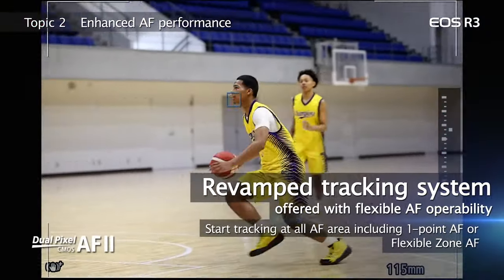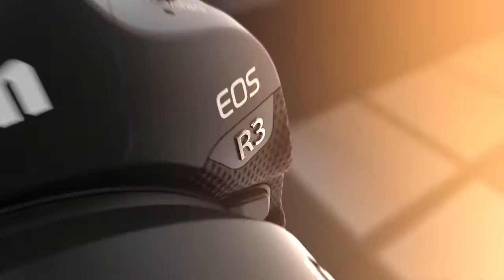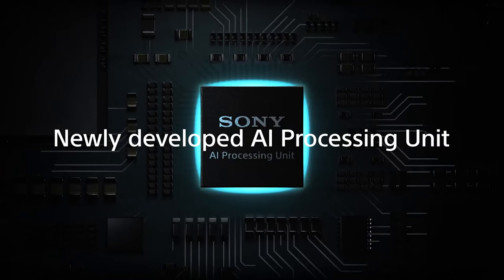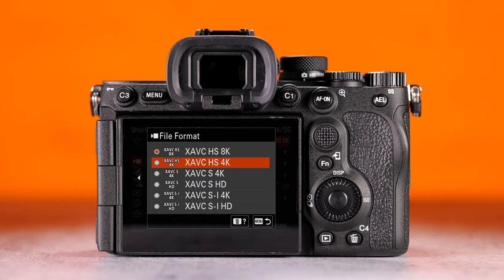Canon has been doing this with their Dual Pixel AF for the last few years, included in everything from the R10 to the R3 and everywhere in between. I suspect all future pro Sony bodies will get this new AF engine as they are updated.